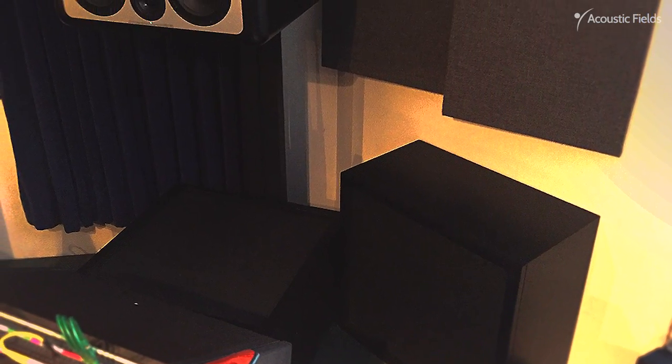We started with four of our ACDA-10 units. We put them underneath his speakers — between the floor and the speakers — for low frequency absorption. We did 16 square feet, and most of you know from our past videos that we do require a little bit more than 16 square feet, but this was a trial.